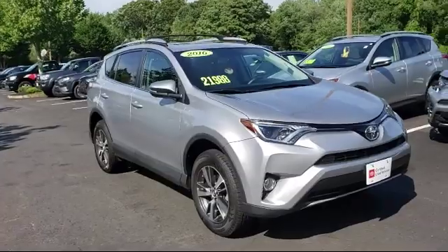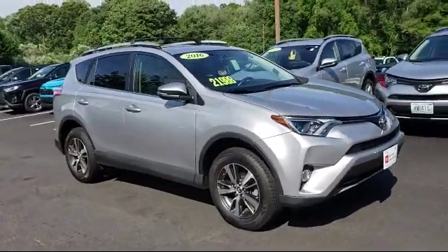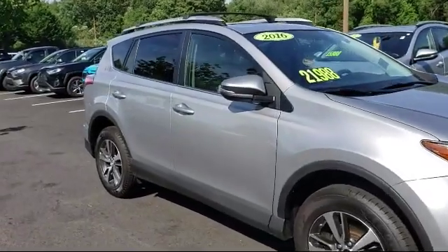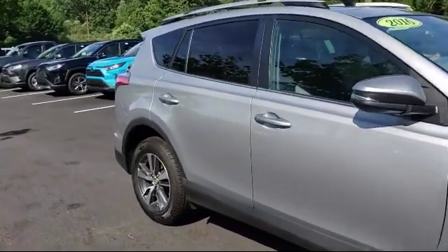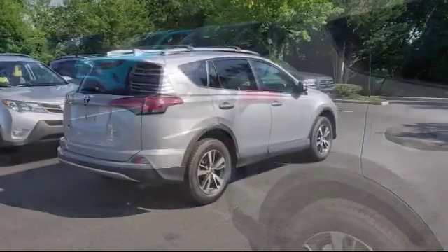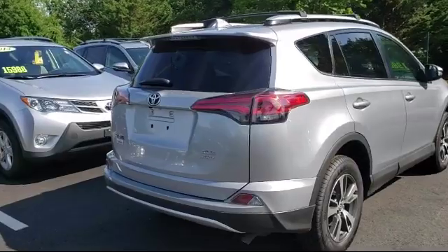It comes equipped with rear spoiler, stability control, keyless entry, Bluetooth smartphone integration, MP3 player, privacy glass, climate control, leather-wrapped steering wheel, and has less than 40,000 miles on the odometer.